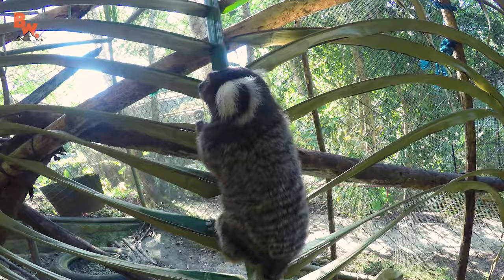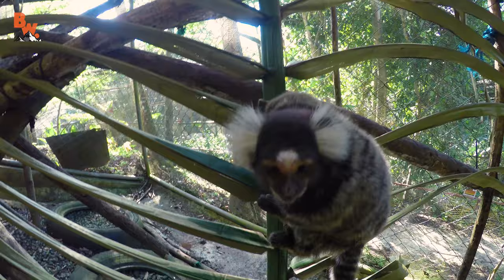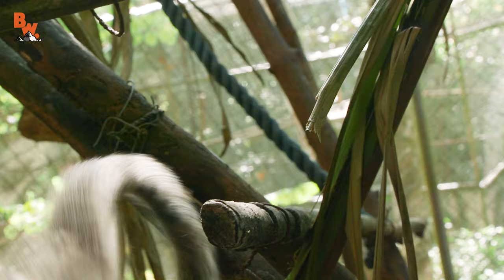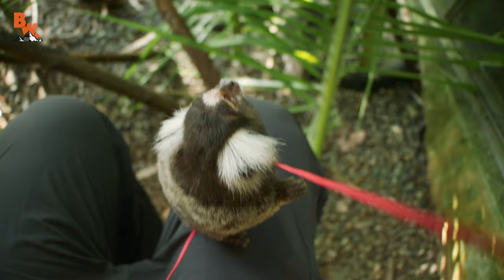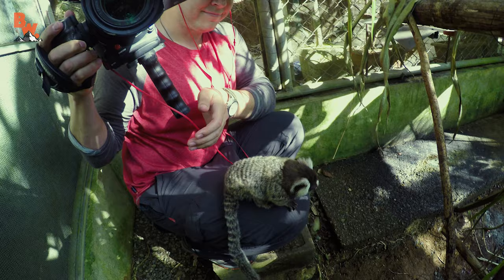That is a marmoset. Let me see if I can crouch down. Mark, it's on your leg — I see that, you've got a marmoset on you. Oh, he likes the camera. Why don't you focus on this camera? And this is what it looks like when the cameraman gets closer to the animals than the host does.